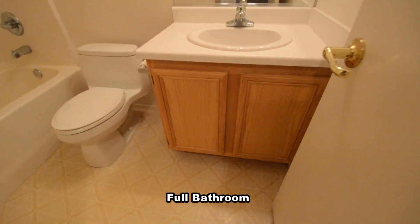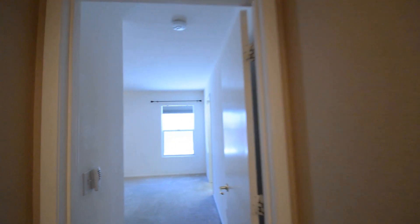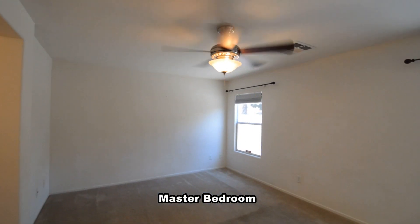The full second bathroom has a one-piece tub-shower combo and a vinyl floor. The master bedroom has carpeting, window shades, ceiling fan with light, and a walk-in closet.